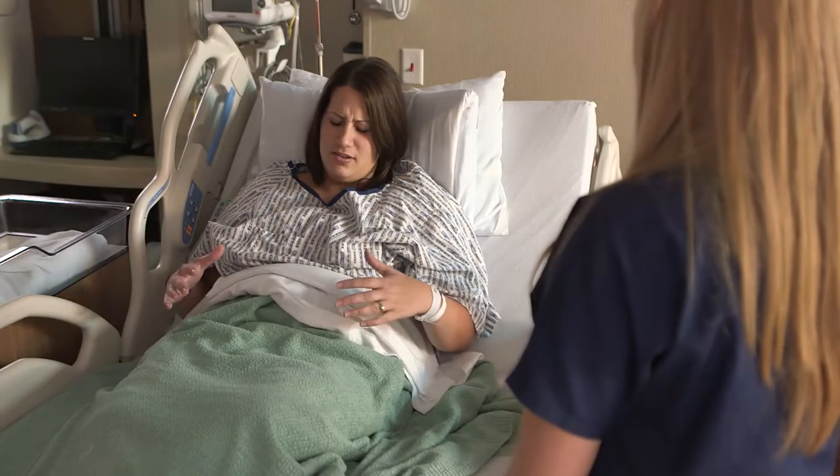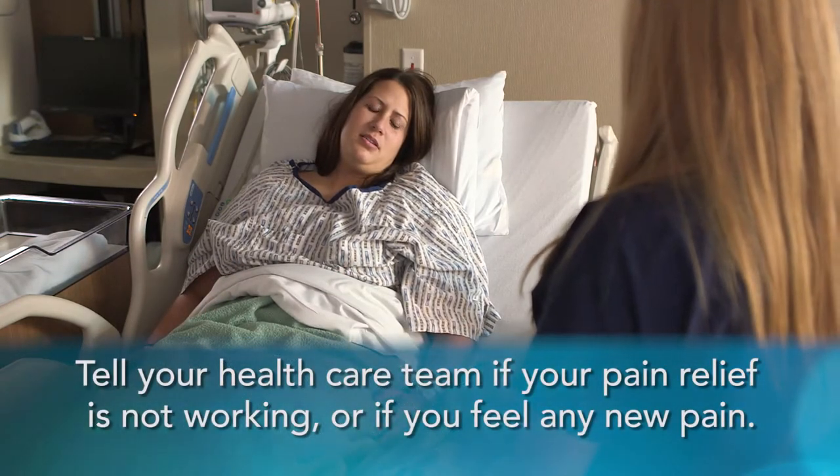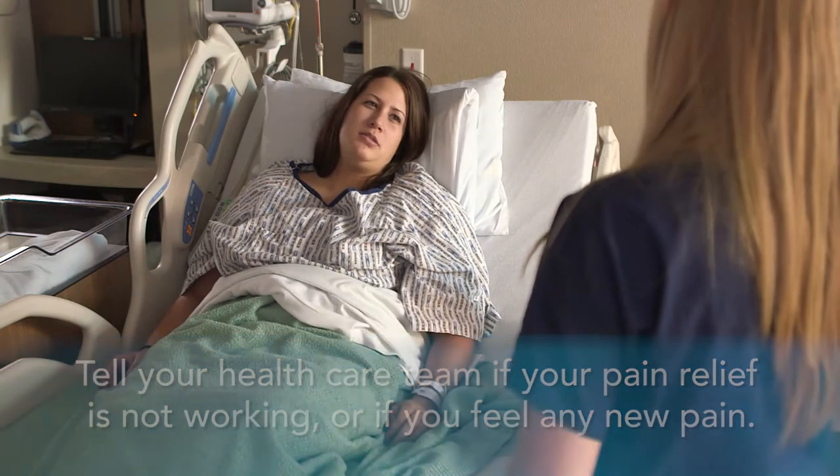Although there are many types of pain relief available to you, it is very important to tell your nurse if your pain relief is not working or if you feel any new pain. Your health care team wants to help you feel better and recover as soon as possible.